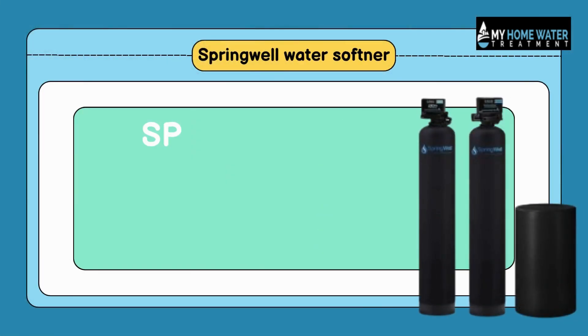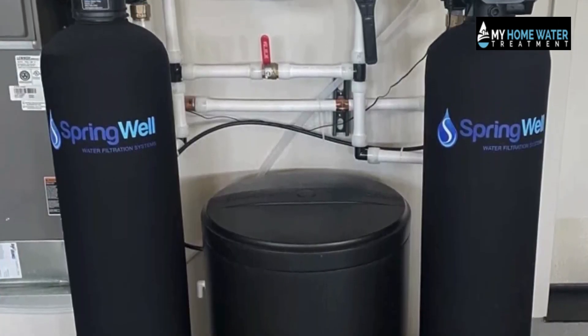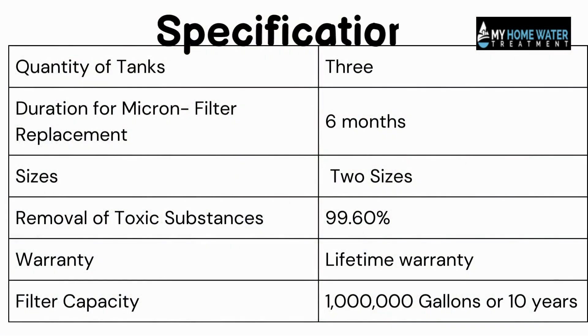Number 5: Springwell Water Filter and Salt-Based Water Softener System. It's also a filter and softener combo, but it's the opposite from the previous product, as it has a salt-based softener along with these specifications.